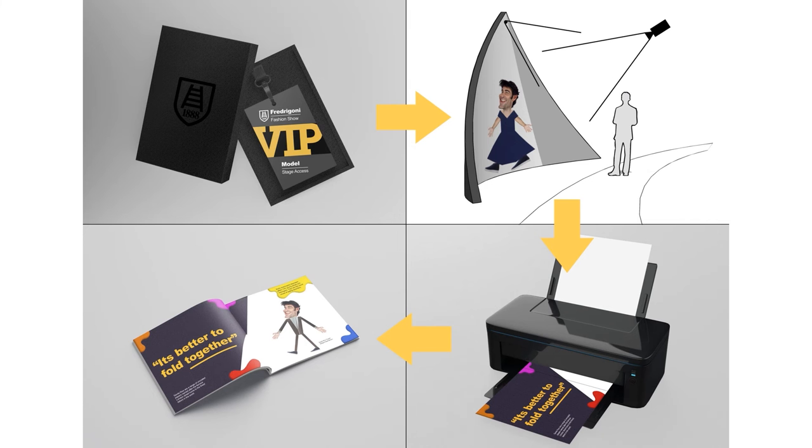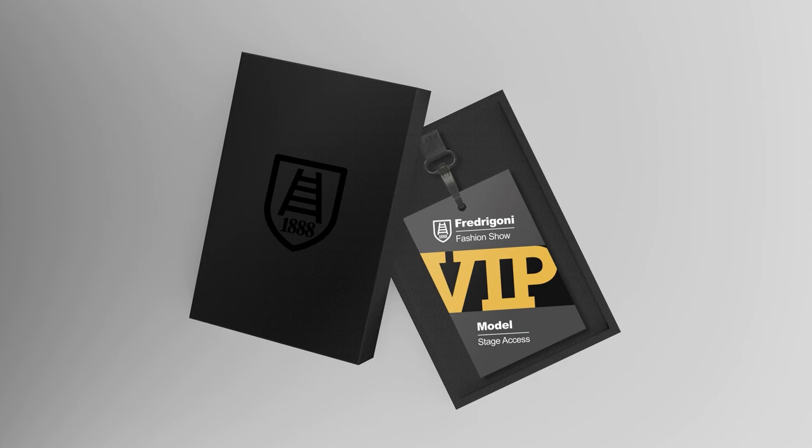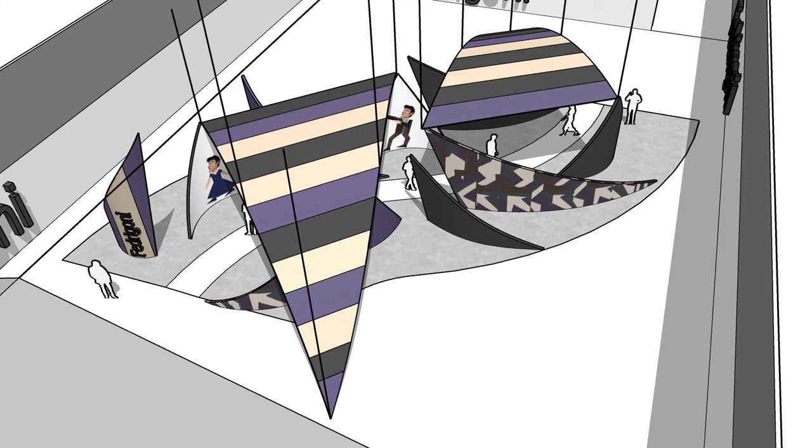The final design is a complete catwalk experience from being a VIP model with an invite to creating your own printed brochure. The experience starts with VIP cards sent to fashion labels, publishing houses, and industry creatives. The event will be set within an art gallery and will consist of a catwalk art installation.